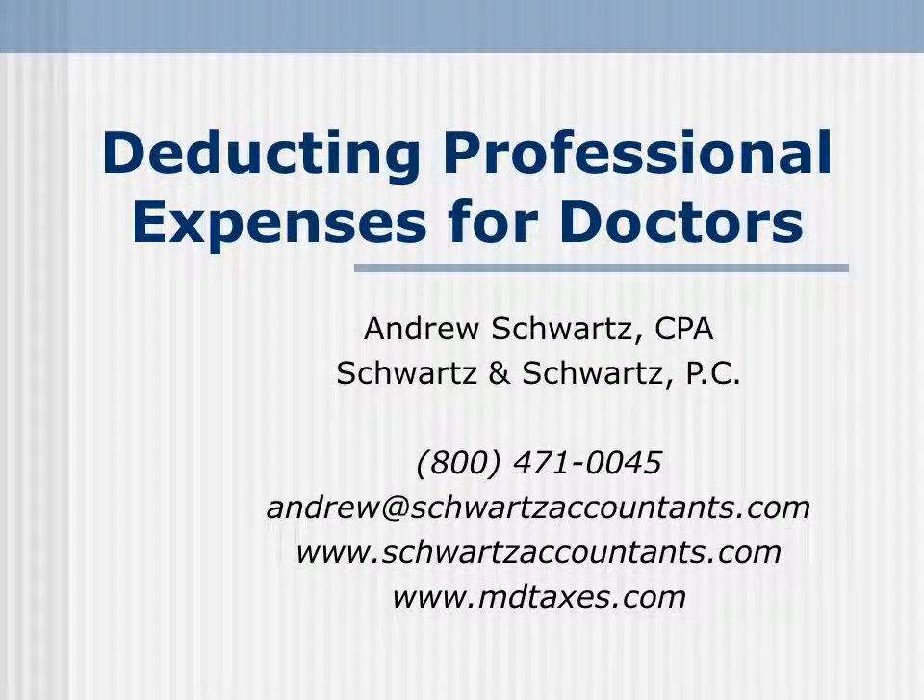Hello, this is Andrew Schwartz and I'd like to thank you for taking time out of your busy schedule to check out this presentation for doctors on deducting professional expenses. I hope you will find this information to be helpful to you as a practicing health care professional. My name is Andrew Schwartz. I'm partnered with my brother Rick Schwartz in a CPA firm of Schwartz and Schwartz based in a suburb north of Boston. Our practice focuses on the accounting, tax and basic financial planning issues affecting health care professionals and their practices.